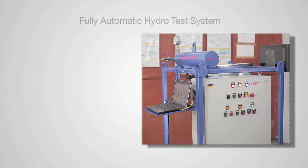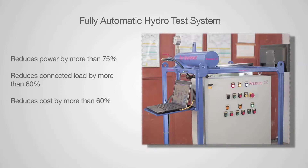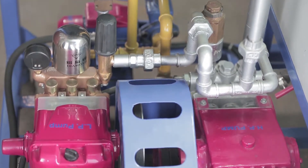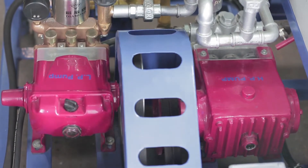PressureJet introduces a fully automatic hydro test solution which reduces power by more than 75%, reduces connected load by more than 60%, reduces cost by more than 60%, and reduces time by more than 50%. This SCADA-based computerized control system uses two or three pumps depending upon the volume of the job, the pressure to be hydro tested, and the time available to complete the job.